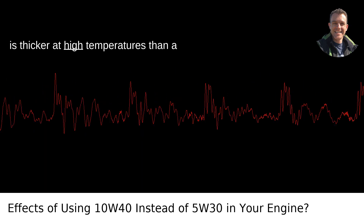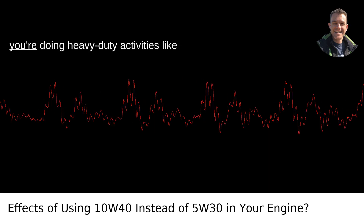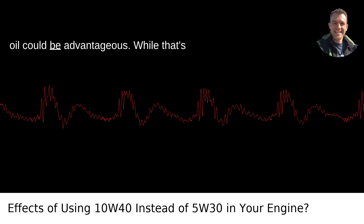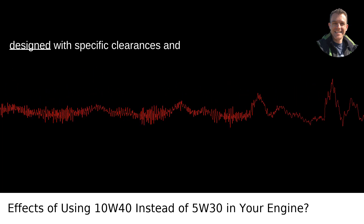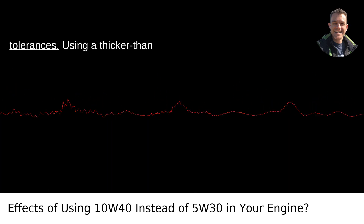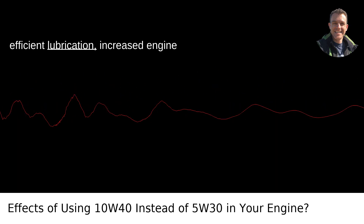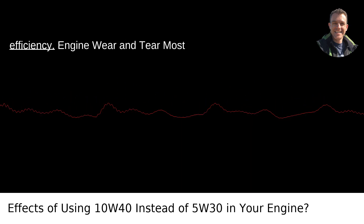A 10W40 oil is thicker at high temperatures than a 5W30 oil. If you're in a hotter climate or doing heavy-duty activities like towing, you might think a thicker oil could be advantageous. While that's true to some extent, modern engines are designed with specific clearances and tolerances. Using a thicker-than-recommended oil can result in less efficient lubrication, increased engine friction, and even reduced fuel efficiency.